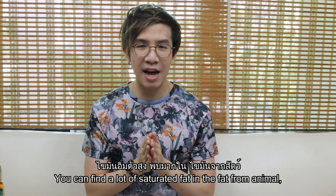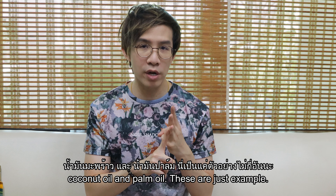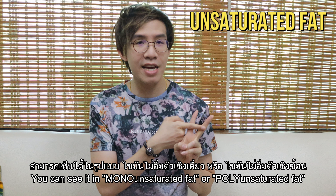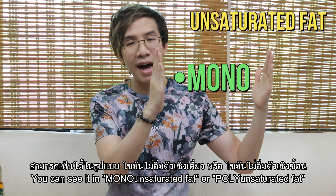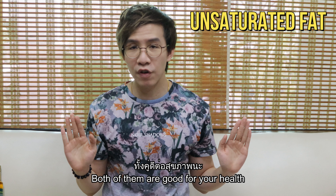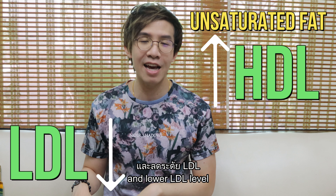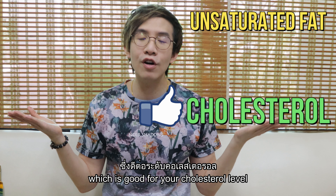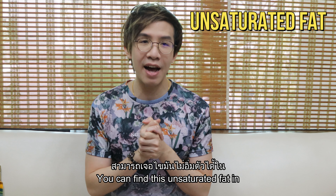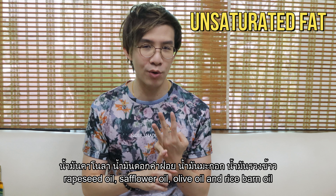You can find a lot of saturated fat in animal fat, coconut oil, and palm oil — these are just examples. The second type is unsaturated fat, which you may see as monounsaturated fat or polyunsaturated fat. Both are good for your health. They can increase your HDL level and lower your LDL level, which is good for your cholesterol. You can find unsaturated fat in flaxseed oil, safflower oil, olive oil, and rice bran oil.